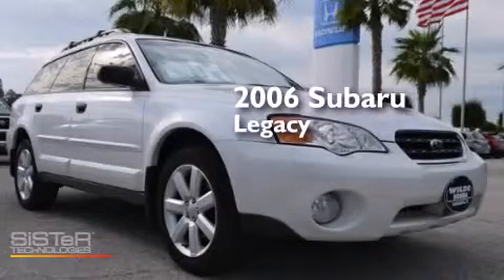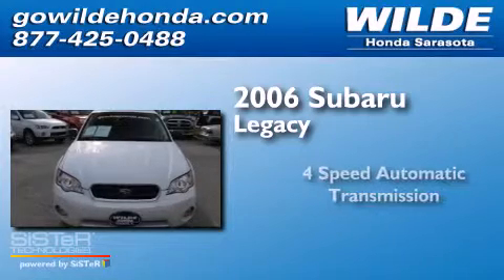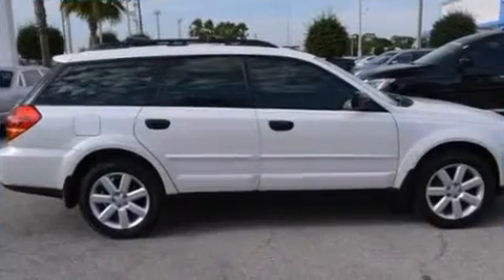This is a 2006 Subaru Legacy. This car has a four-speed automatic transmission, an inline four-cylinder engine, and all-wheel drive.